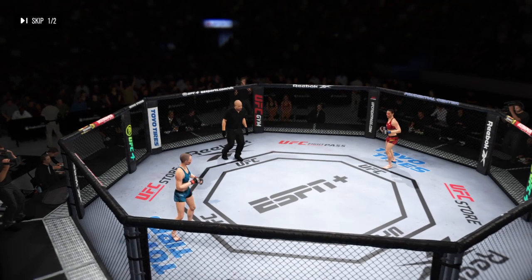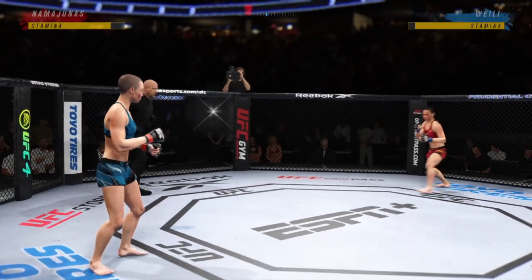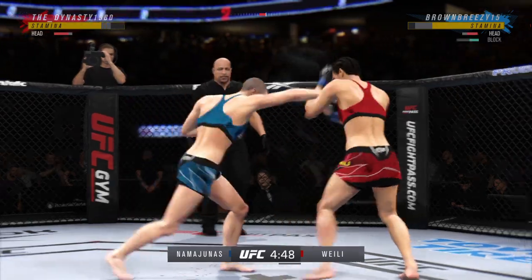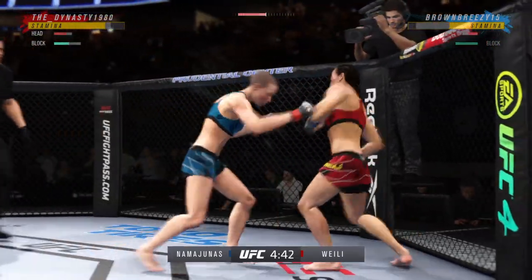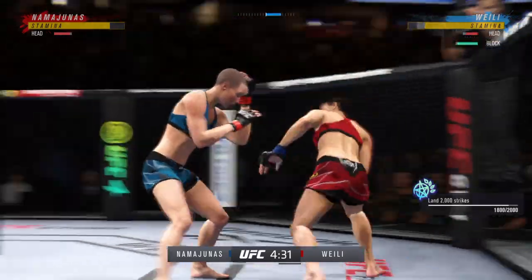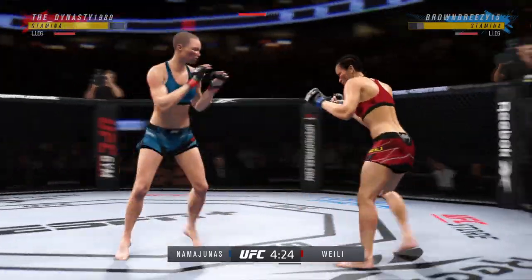All right, here we go folks — the start of round 2. Thug Rose Namajunas versus Wei Li-Zhang. Oh, that kick is good, splits the guard, lands the right hand. She's showing her full striking development here as she goes to that left hand — showing she can do everything tonight in the octagon. Effective strike there by Rose Namajunas. Chong gets hit by that leg kick.